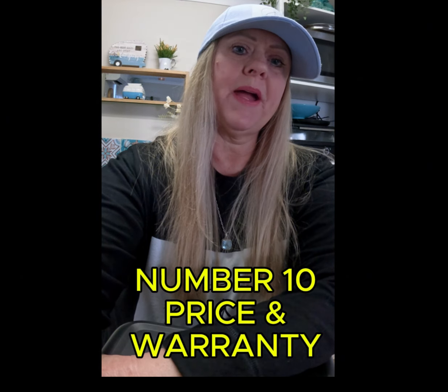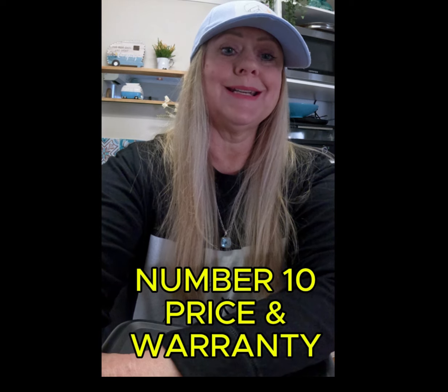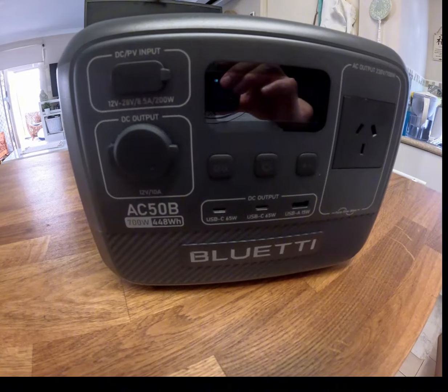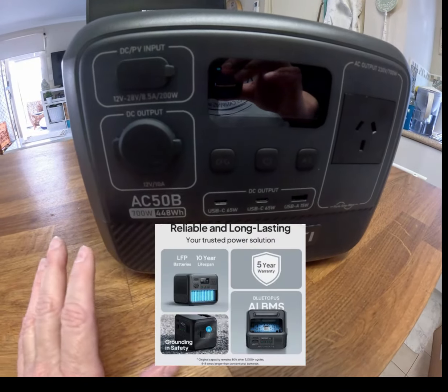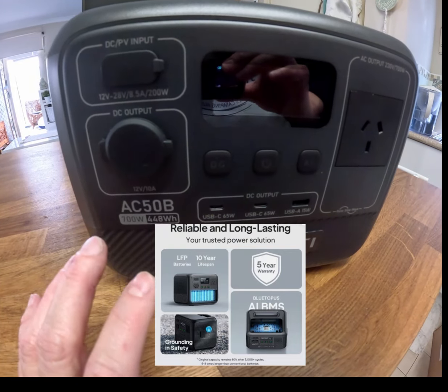Number ten is price and warranty. Consider your budget and check that the power station comes with a warranty. Sometimes spending a little bit more upfront can save you money in the long run with a more reliable and durable product. The Blue Eddy power station shown here comes with a five-year warranty, so it's reliable and long-lasting.